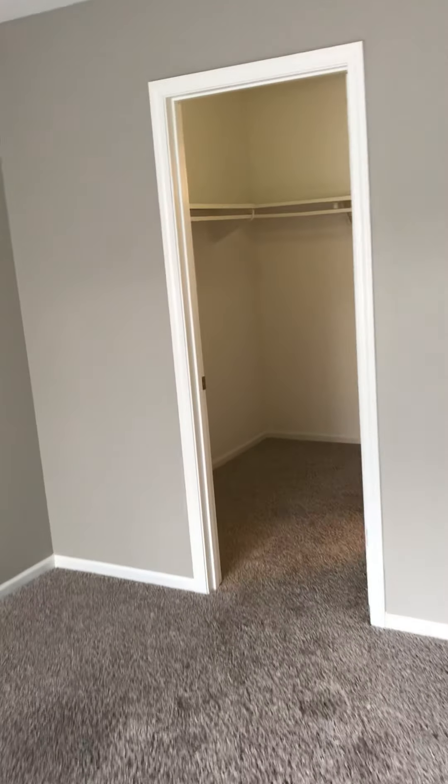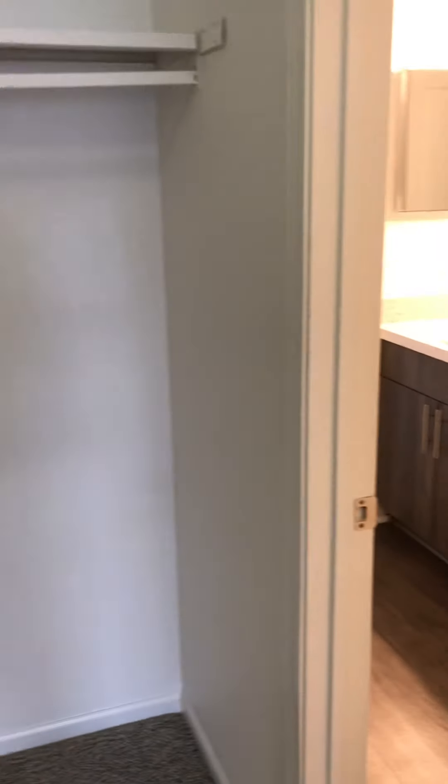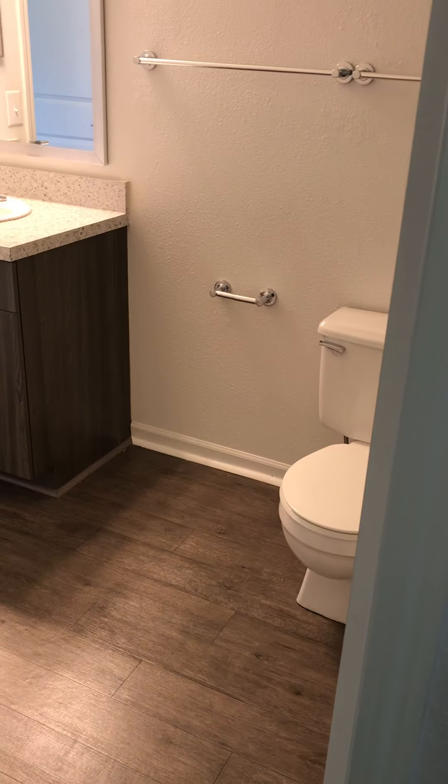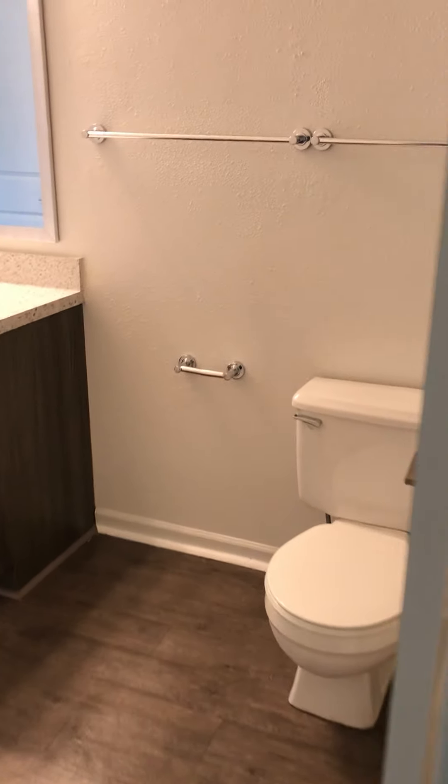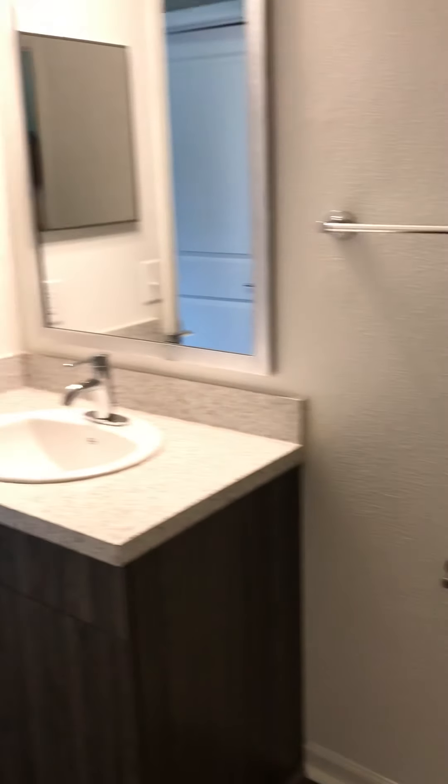So in this apartment home, the walk-in closet is a very nice size. It also has a Jack and Jill guest bath, so you can access the guest bath from inside the second bedroom closet, or your guests can access it from the outside as well, depending on how you choose to do that.